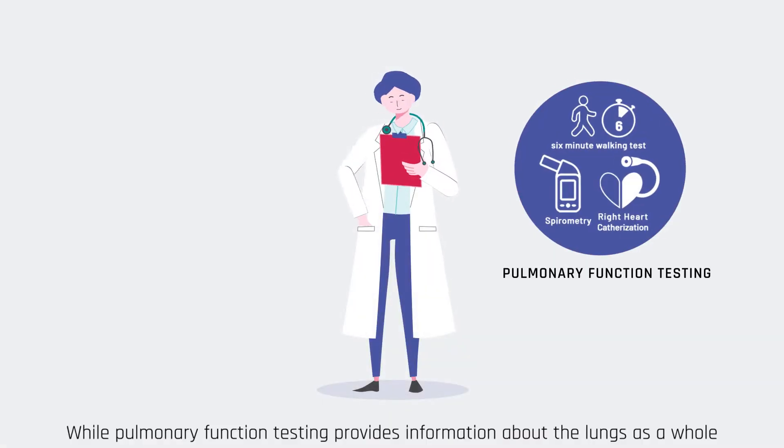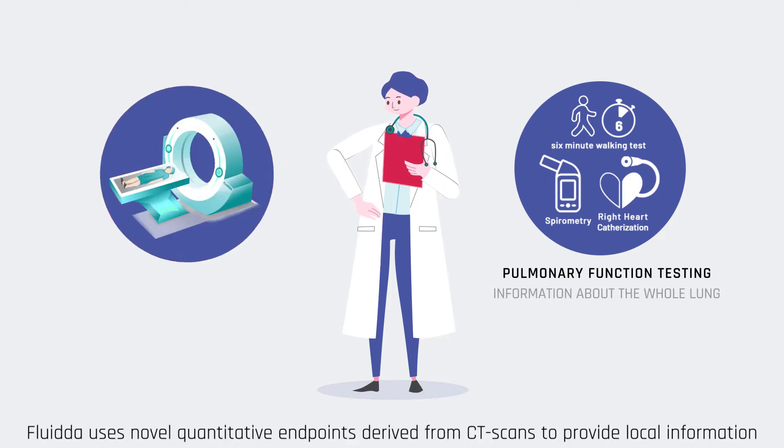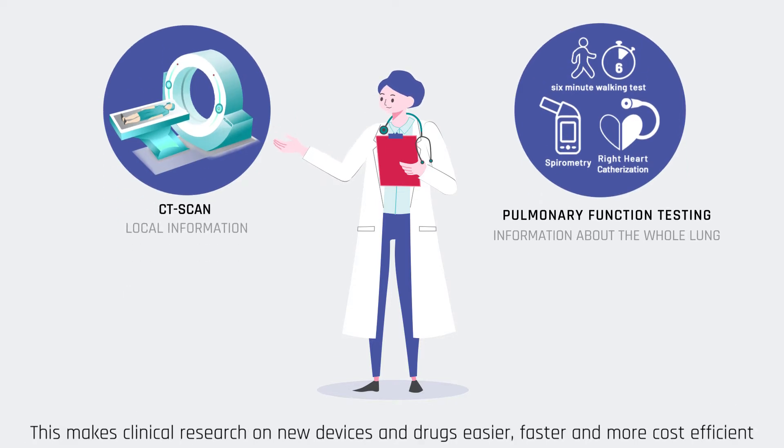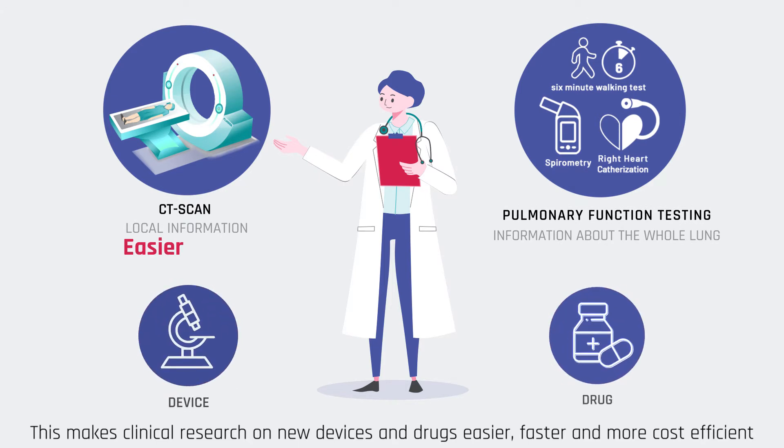While pulmonary function testing provides information about the lungs as a whole, Fluida uses novel, quantitative endpoints derived from CT scans to provide local information. This makes clinical research on new devices and drugs easier, faster, and more cost-efficient.